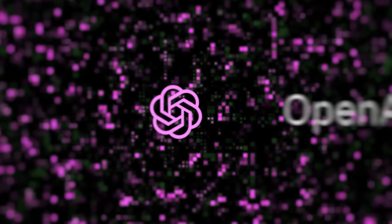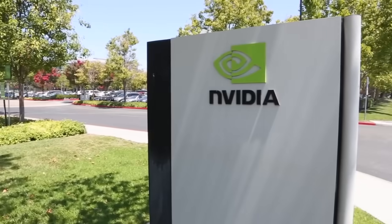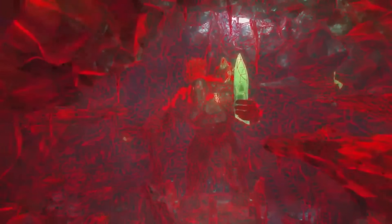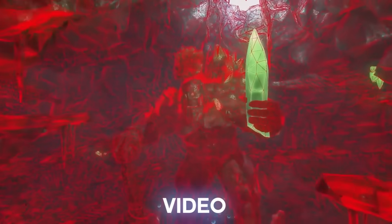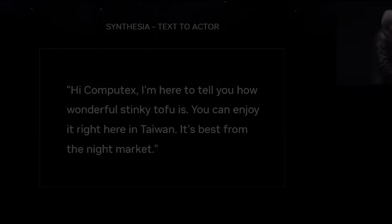You'd agree that one thing that limits ChatGPT is that it can only generate results in text format. But NVIDIA has managed to break through this limitation to produce AI that can generate video from text — in other words, a text-to-video AI software. Let's check out this clip and see what it can do.